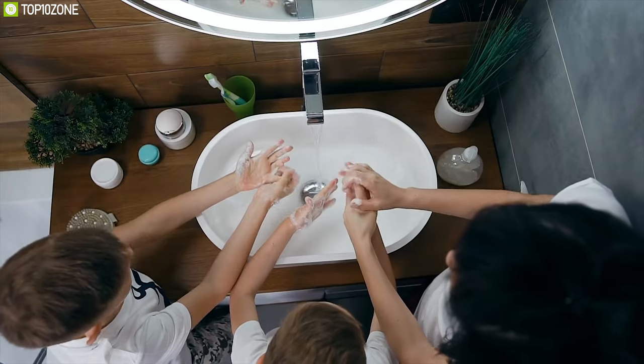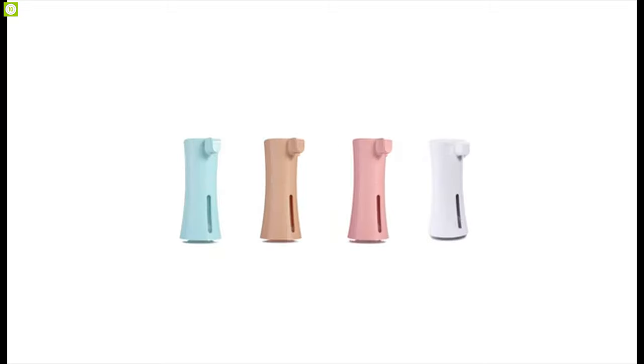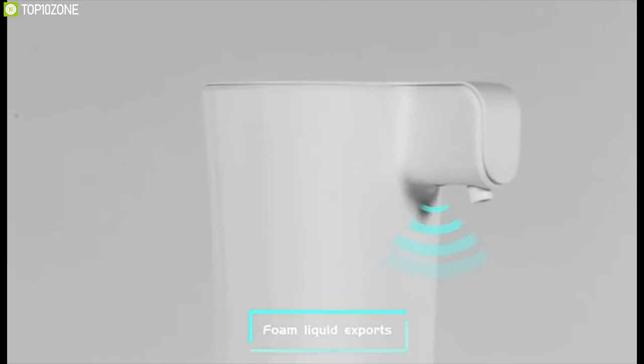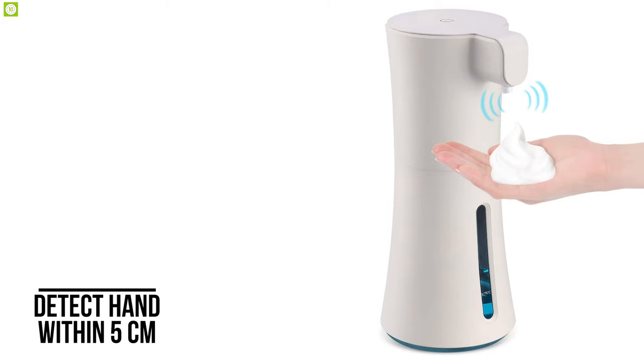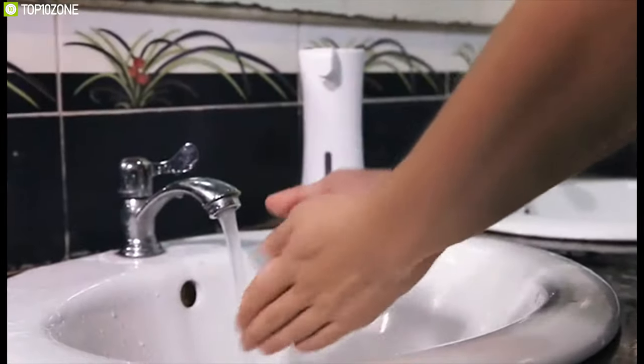Clean your hands like never before with the HitRens, an automatic foaming dispenser that offers precise sensing and energy-saving features to keep you protected effectively. Designed with an intelligent motion infrared sensor, this automatic hand sanitizer dispenser offers a foaming speed of 0.25 seconds and can detect your hand within 5 centimeters, making the foam more accurate and allowing you to wash your hands quickly without touching the pump.